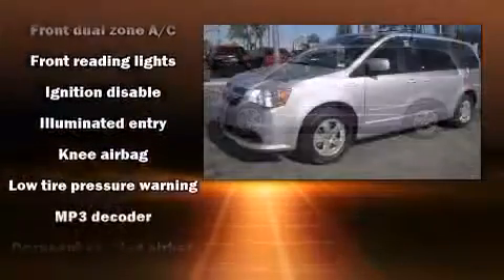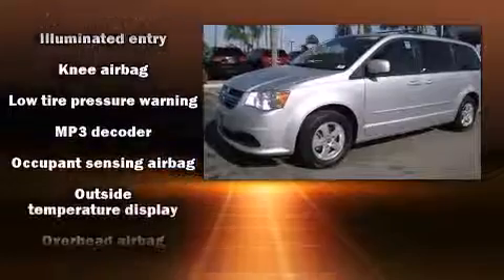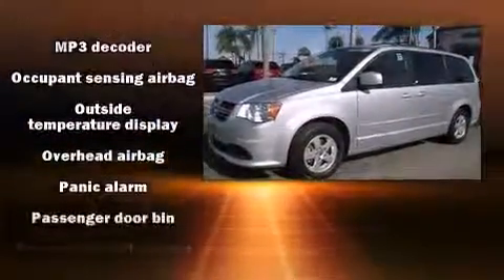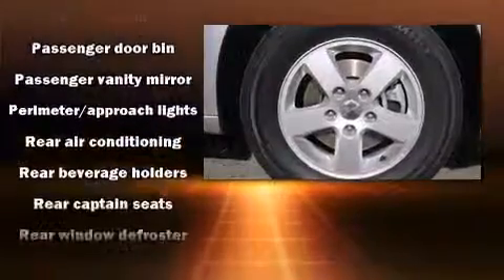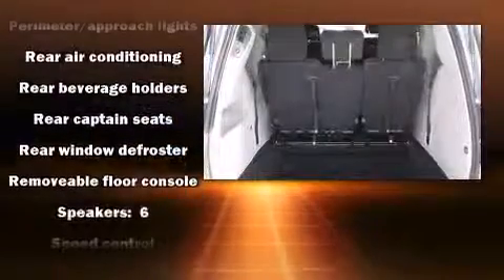Dodge ensures the safety and security of its passengers with equipment such as front-side impact airbags, traction control, brake assist, and four-wheel disc brakes with ABS.